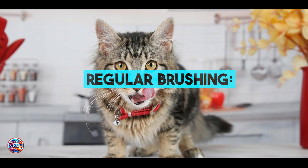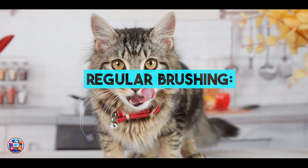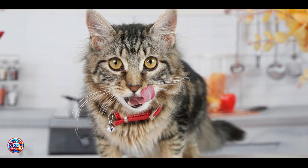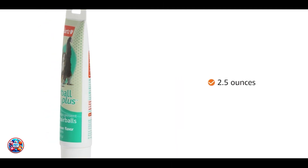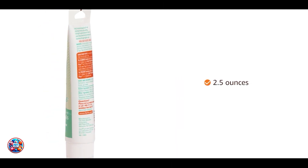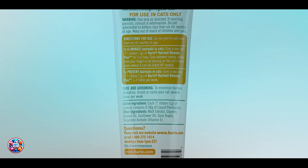Picking off our list at number 1: regular brushing. Starting off with the simplest and most effective method, regular brushing. While not a product per se, brushing plays a crucial role in reducing hairballs by removing loose fur before it can be ingested.